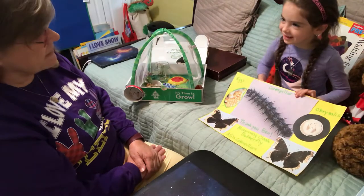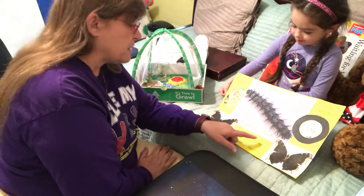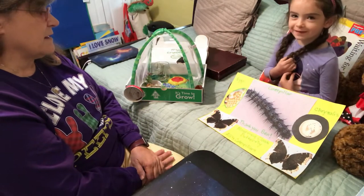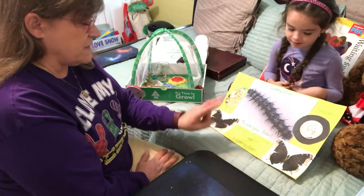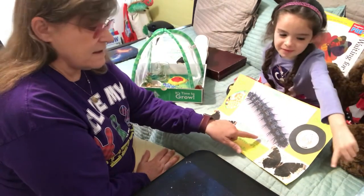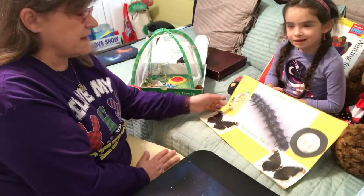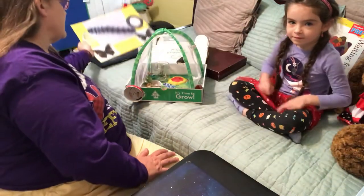And do you know what kind of butterfly that is? Grandma researched it. This is a mourning cloak butterfly. Can you say mourning cloak? Mourning cloak. And these are Allie's caterpillars — she had two. We're going to say thank you to Ben, who was her friend that brought her those caterpillars.